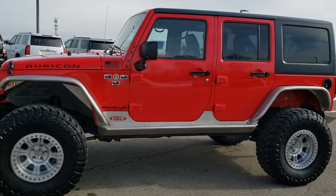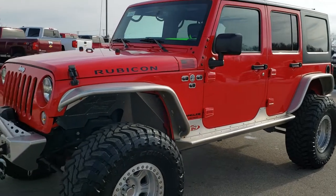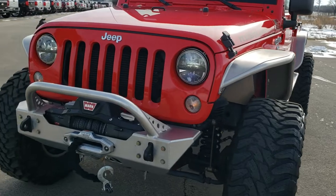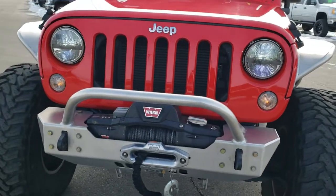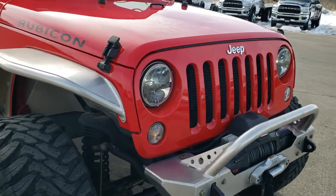This is stock number 10525. We are here at Summit Automotive in Fond du Lac, Wisconsin, your new and used Jeep and Jeep Wrangler headquarters. Today we are checking out this super clean 2015 Jeep Wrangler Unlimited Rubicon.